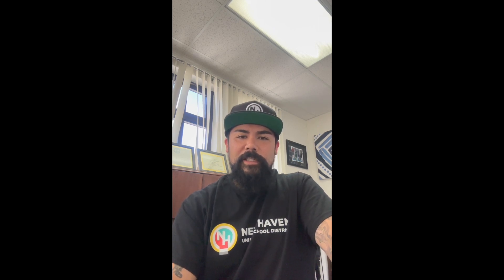Hello Manuel families, this is your principal Clint Puckett. In this video you're going to see the different ways and different places that you can park and come into the school starting next week.